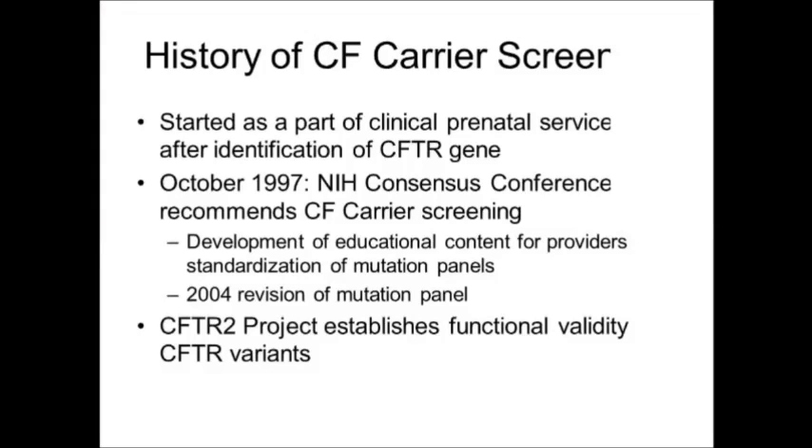There's a fairly long history of Cystic Fibrosis Carrier Screening in the United States. It actually goes back to prior to the cloning of the gene itself in 1999. But at the time the gene was available, it really enabled molecular testing for CF carrier screening. In the early days, it was offered as part of prenatal clinical services. However, by 1997, the NIH held a consensus conference that recommended CF carrier screening be offered to the population of preconceptional and conceptional couples.